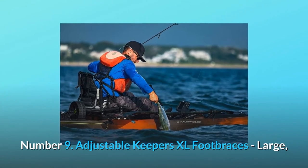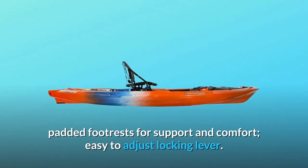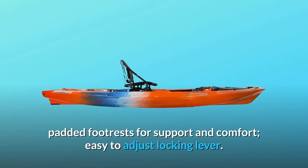Number 9: Adjustable Keepers XL foot braces. Large, padded footrests for support and comfort. Easy to adjust locking lever.